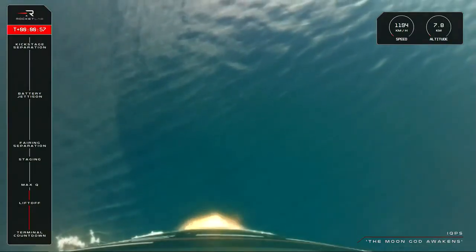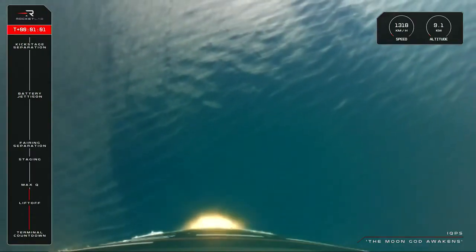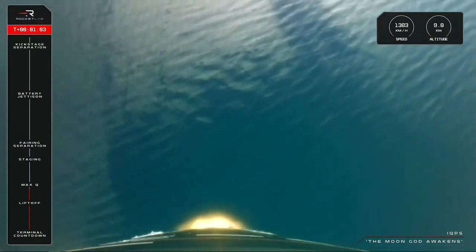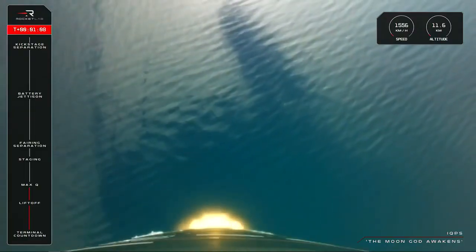Vehicle supersonic, approaching Max Q. High voltage discharge, nominal. Clear Max Q.